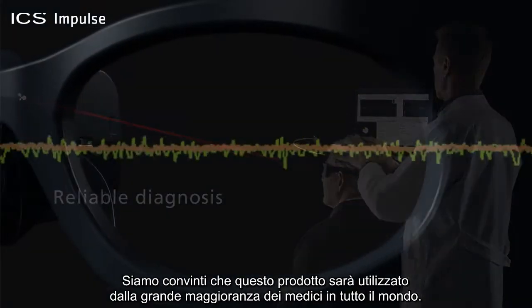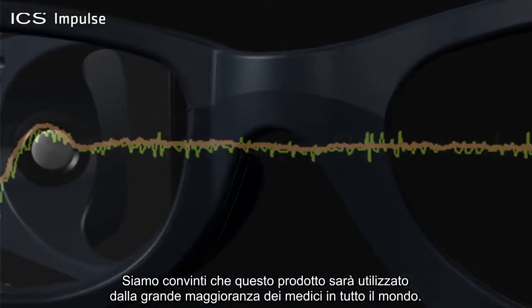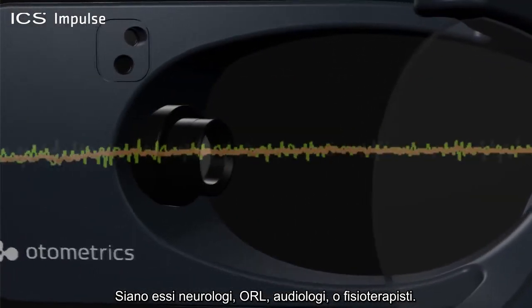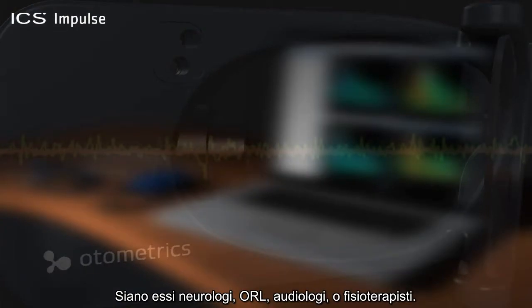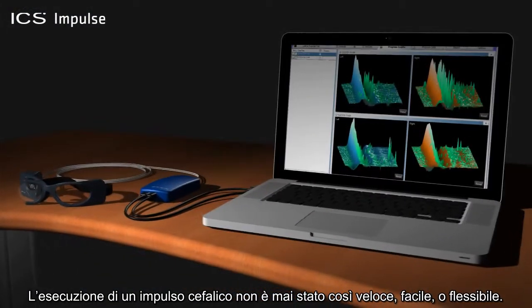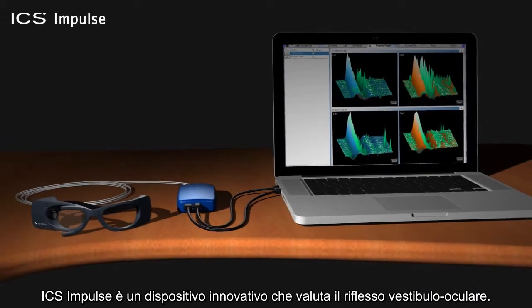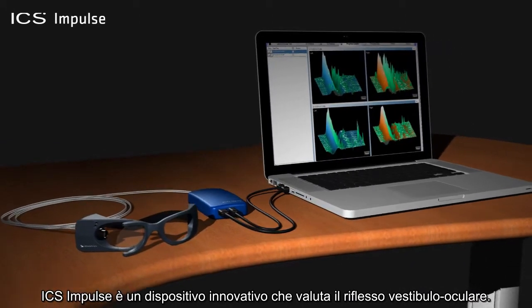We believe that this device will be used by the vast majority of physicians worldwide — that is, by a neurologist, ENT, audiologist, or a physical therapist. Performing a head impulse test has never been so quick, easy, or flexible. The ICS Impulse is an innovative device assessing the vestibulo-ocular reflex.